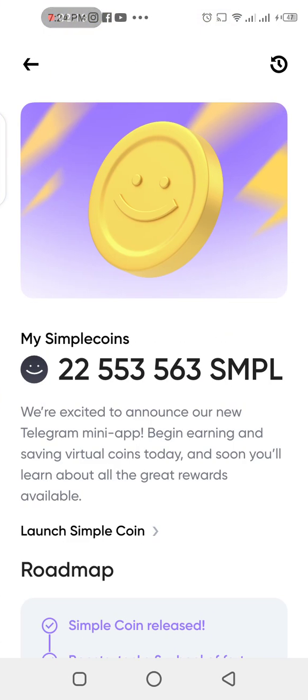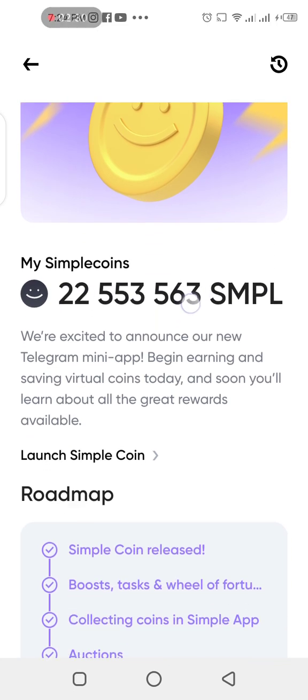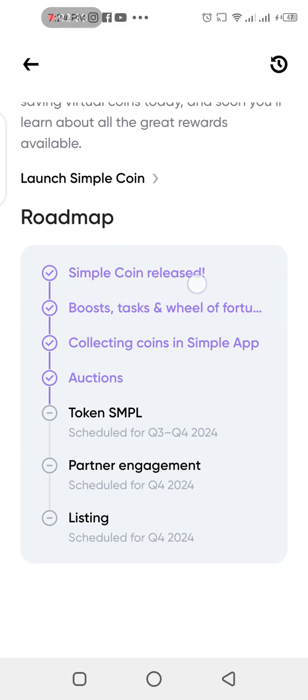If you tap on Simple Coin, you can see that I've already withdrawn about 22.5 million Simple Coins over the last two months. The withdrawal has been removed now. If you look at the roadmap: Simple Coin release, boost tasks, fortune wheel — those I showed you earlier. Collecting coins in the Simple app was done about two months ago, and that has now passed. This is now the season for auctions.